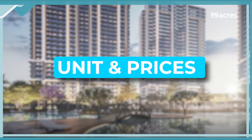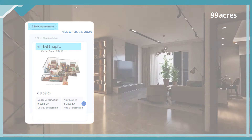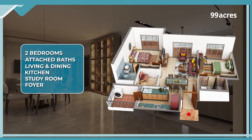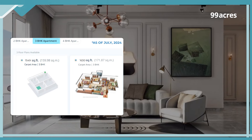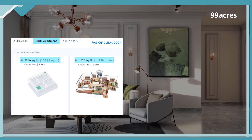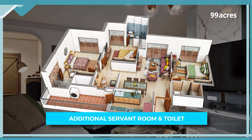Now let's look at the unit options available for buyers. In 2BHK, the size being offered is 1150 square feet. It comes with two bedrooms plus baths, living, dining, kitchen, study, and a foyer. In 3BHK homes, sizes range from 1549 to 1630 square feet. They have a similar layout with minor variations in sizes and additional spaces like servant rooms and toilet.